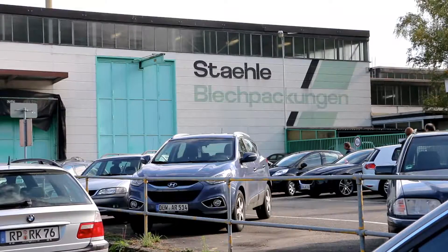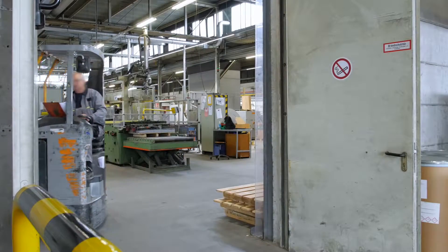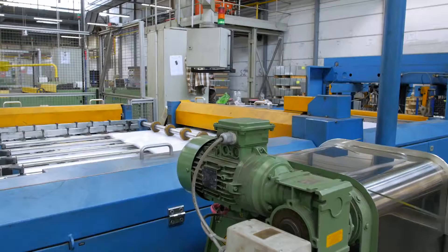German-based G. Sterele is one of the top three European manufacturers of aerosol cans. The company has production sites in both Stuttgart and Schifferstadt.